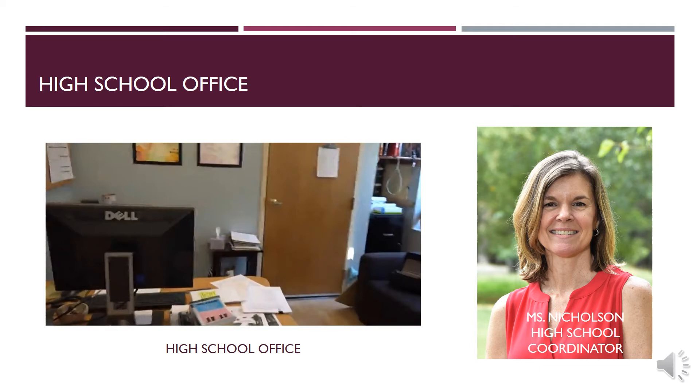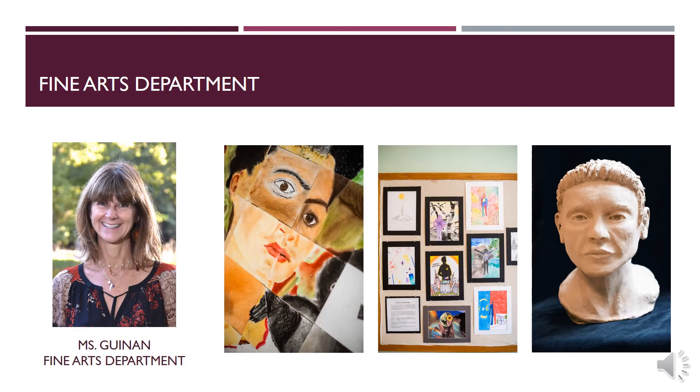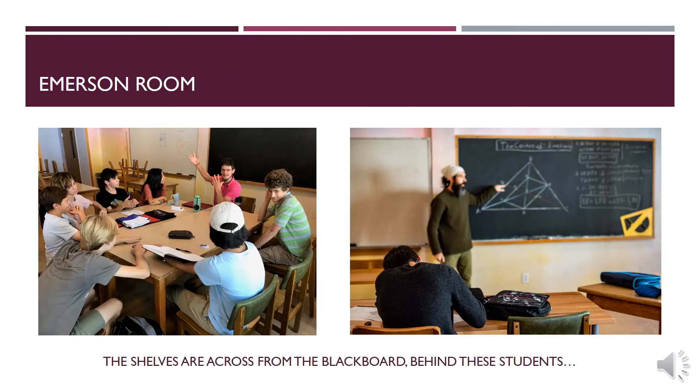Now we head into the Richards Room, otherwise known as the art room. This room is most commonly used for art classes, but when there is no art class in session, this room acts as another multi-use room. From the art room, we move into the Emerson Room, another of our multi-use rooms.